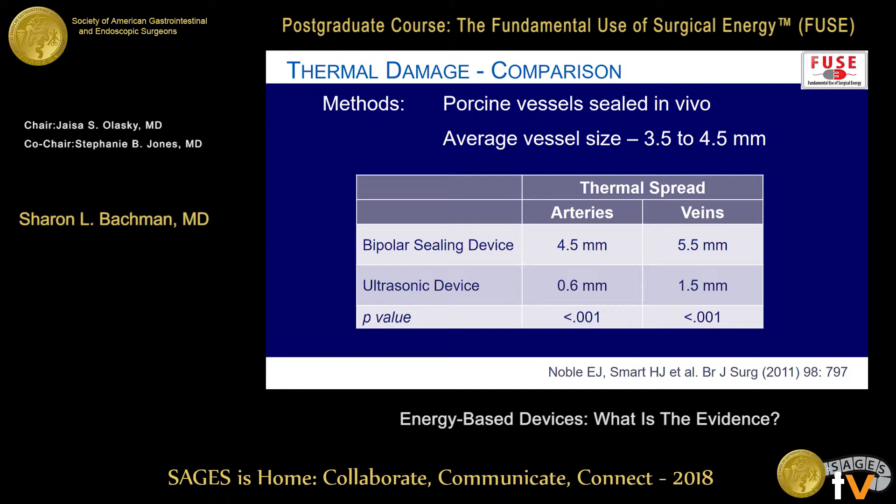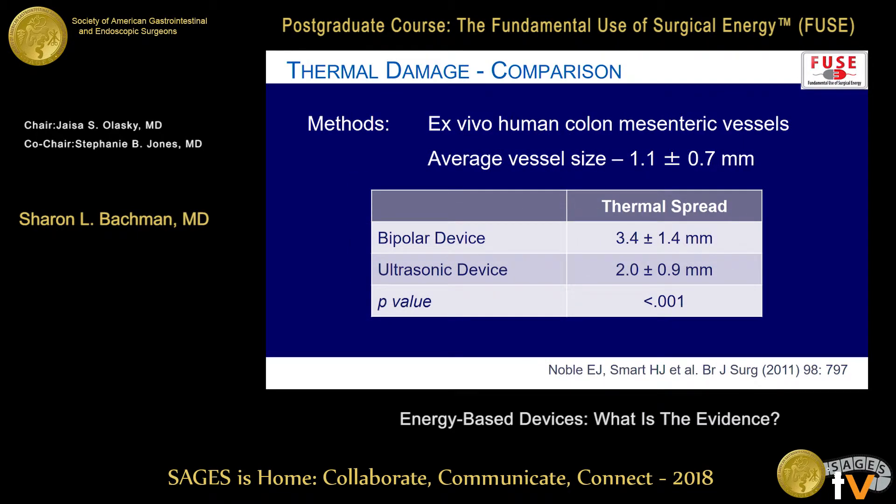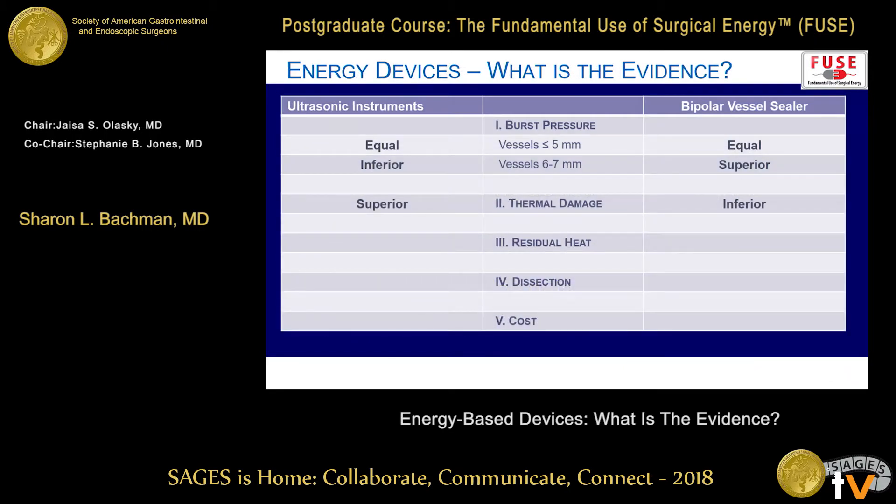In this particular test, they sealed average-sized vessels, and the ultrasonic devices had much thinner thermal spread than the bipolar sealing devices — statistically significant at p=0.001. Again, in an ex vivo human colon model on average vessels about one millimeter or less, ultrasound still had thinner spread, not quite as dramatic but still statistically significant. Steve Wexner wrote a commentary noting significantly more thermal damage to sealed vessels with a bipolar than an ultrasonic device, consistent with multiple other studies.